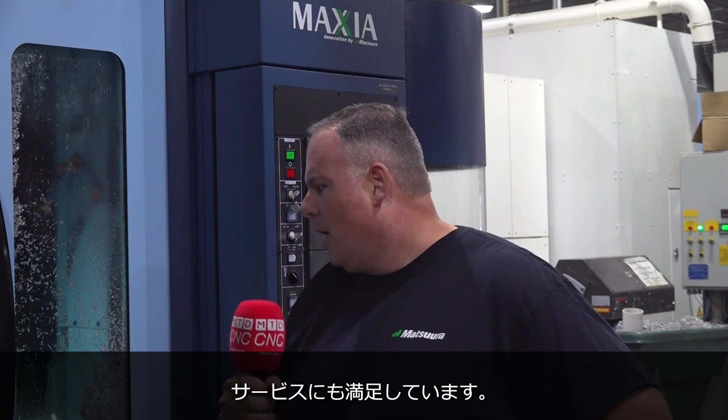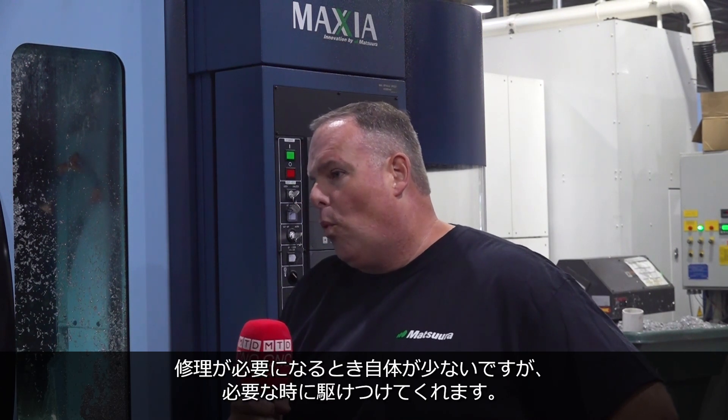Yeah, it's been phenomenal. And the relationship with Maztsura over those years has been great. It really has. The service is great. When we need it — and it's not that often — they're there. And that's the best part about it.